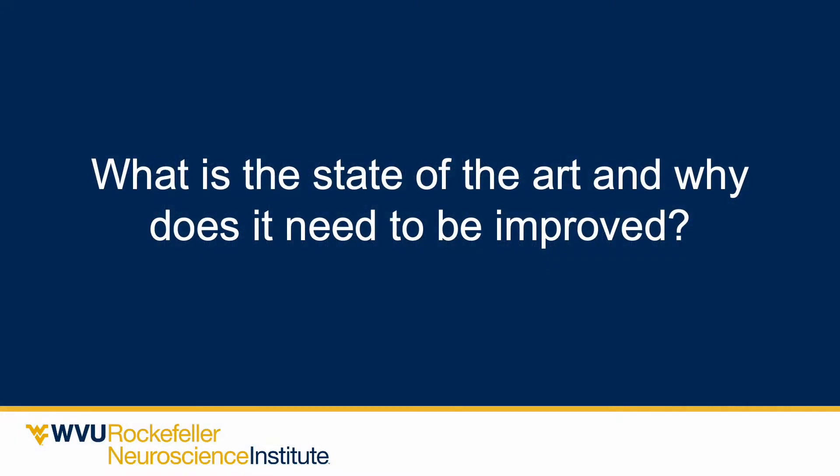Before talking about a new therapy, it's important to discuss the state of the art — where are we now, why do we need to improve it, and why isn't it good enough?